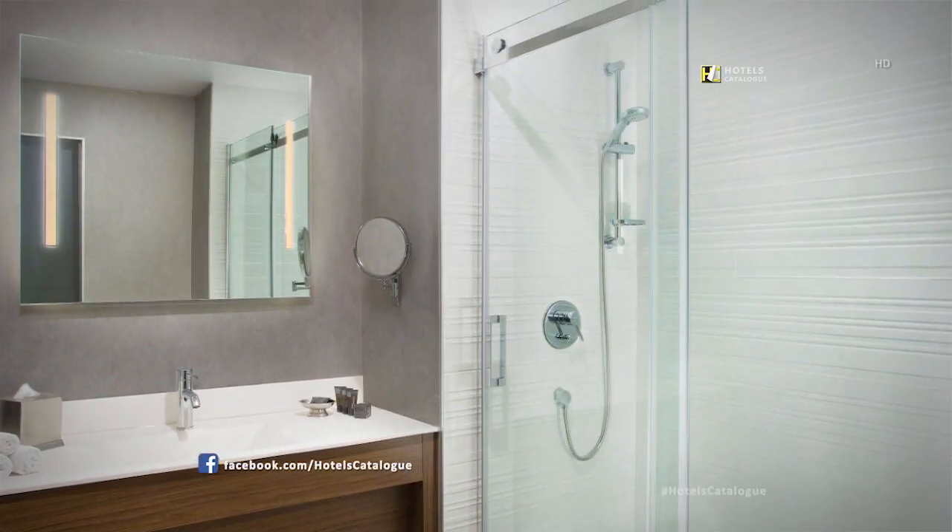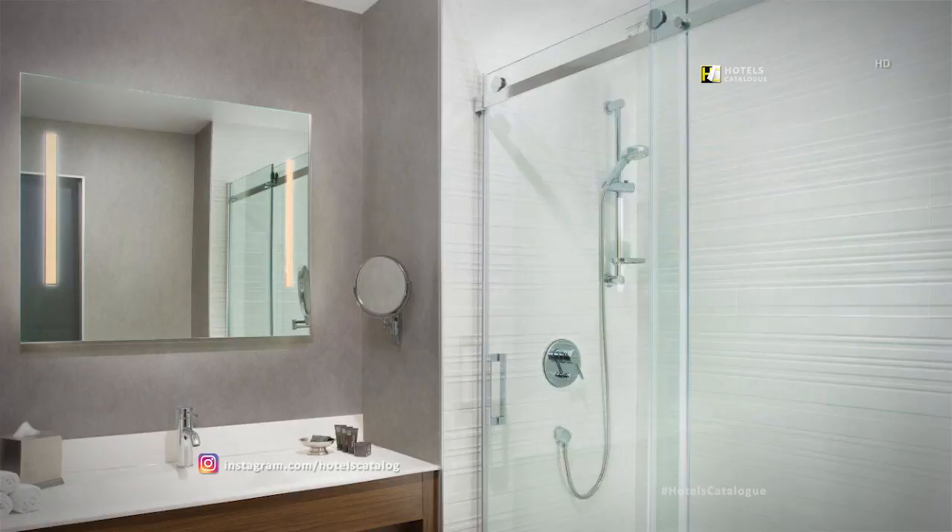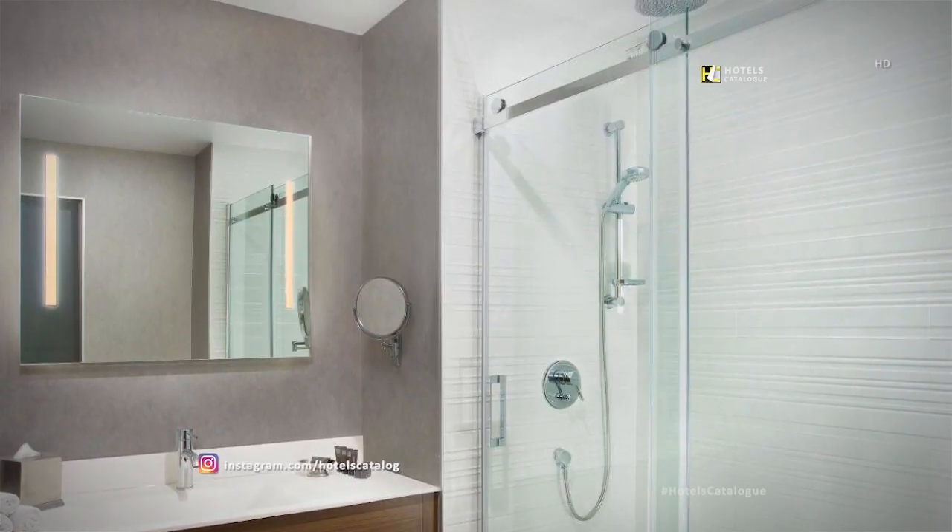Get ready in style! Our guest bathrooms feature everything needed to freshen up.